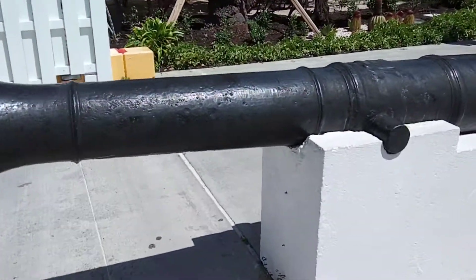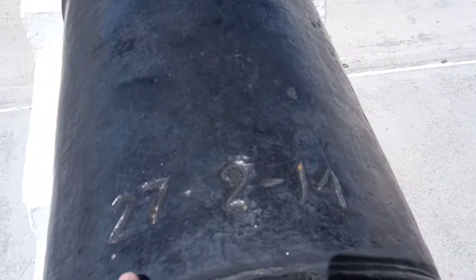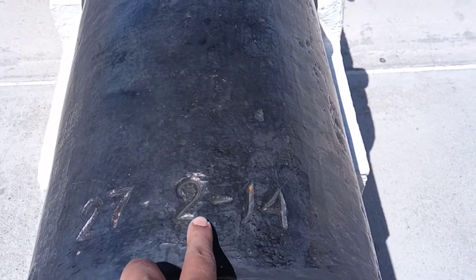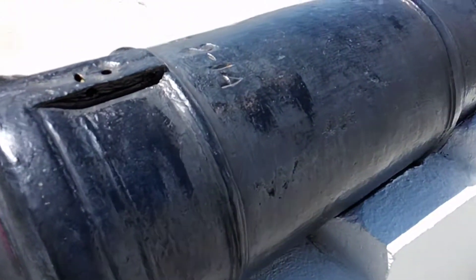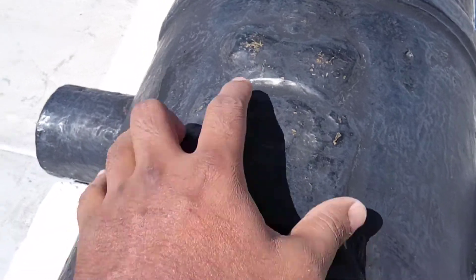There's a cannon here — let me see any marks. You can see it's 1914. No marks, maybe British. Yeah, that's a crown — that's a crown mark.